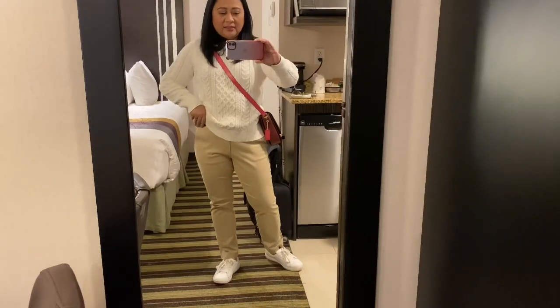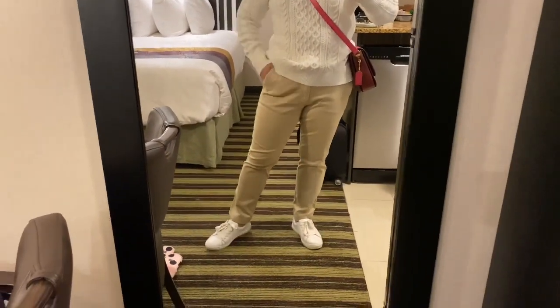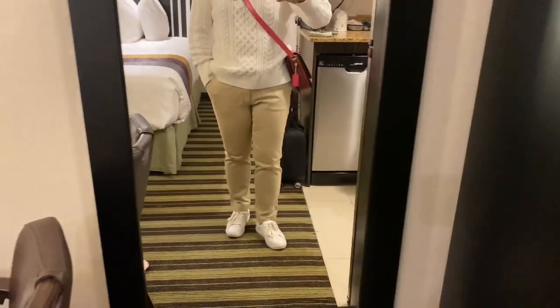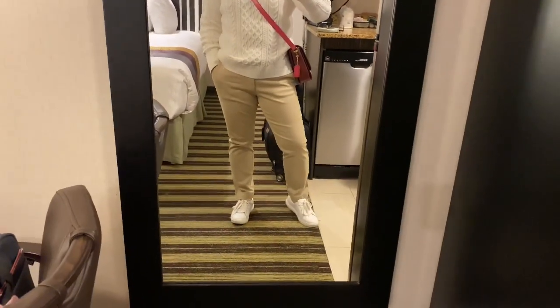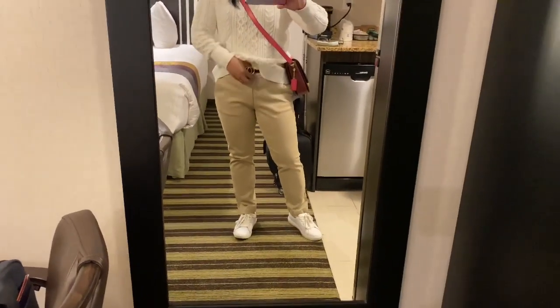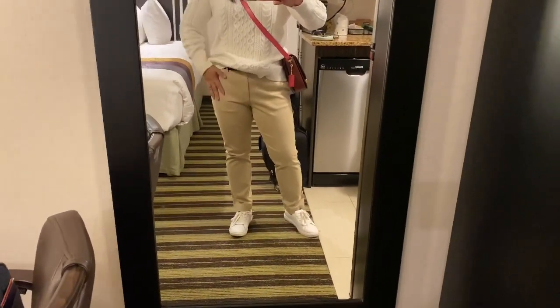And then I'm wearing Banana Republic khaki pants. I actually don't have khaki pants — this is my first pair. I ordered this online and I only paid 25 bucks for this. It's a bit big for me but that's how I like my pants, so that there's room in them.